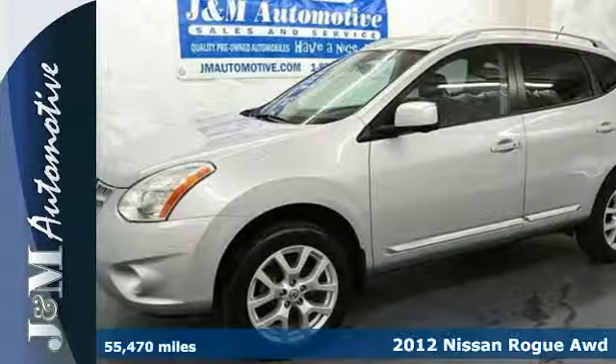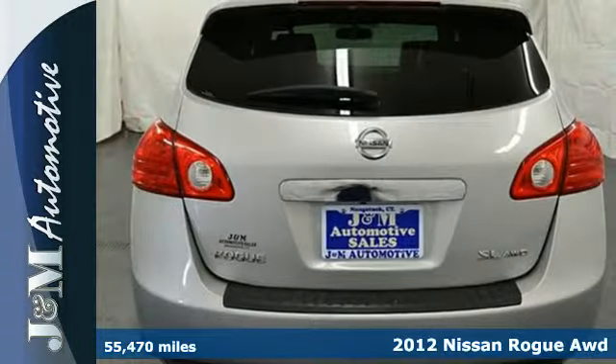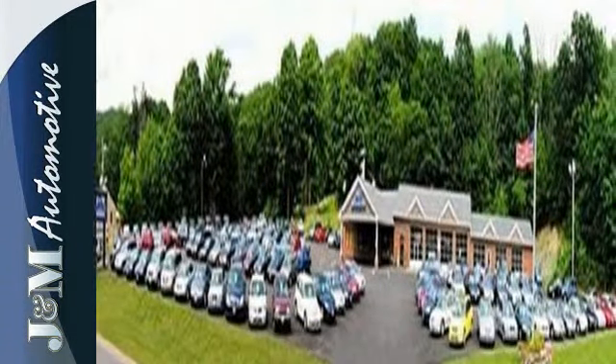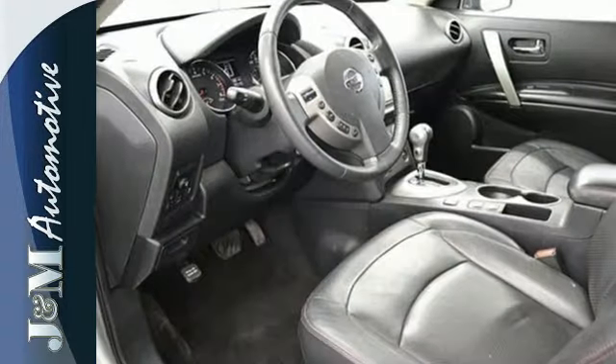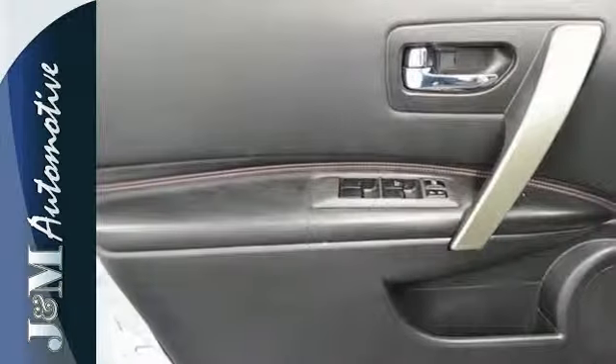It's a 2012 Nissan Rogue. This appealing compact SUV comes with the enjoyment of a CD player, the ease of cruise control, and the safety of anti-lock brakes, stability control, and multiple airbags. You'll also enjoy the added comfort of air conditioning and steering wheel controls.